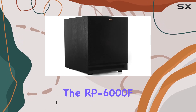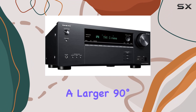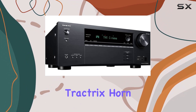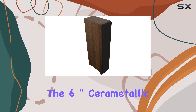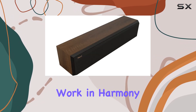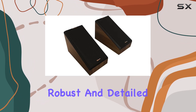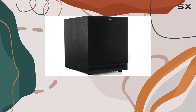Starting with the speakers, the RP6000F2 floor-standing speakers boast a larger 90 degrees x 90 degrees hybrid Tractrix horn for a crisper, clearer sound. The 6-inch Cerometallic Woofers and 1" LTS Titanium Diaphragm Tweeter work in harmony to deliver a robust and detailed performance. The vented tweeter design enhances the overall audio experience.